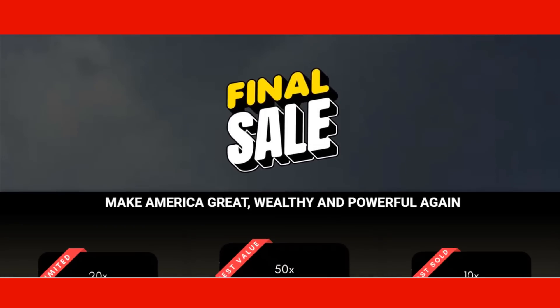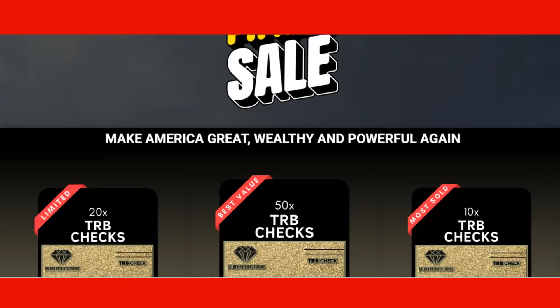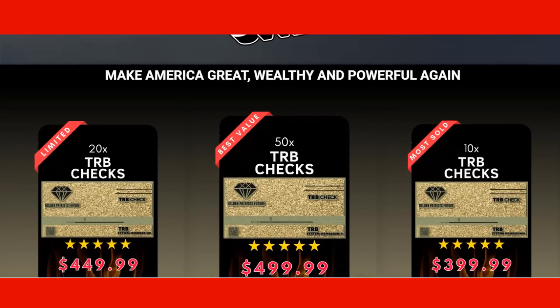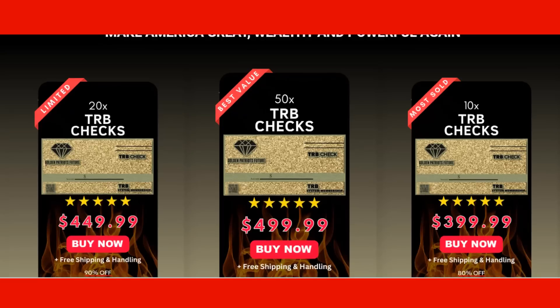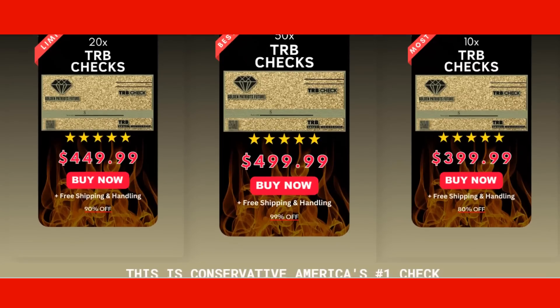The industry is evolving, and his supporters continue to bring fun and collectible memorabilia to the public, like the TRB Golden Check. The creators state that this check is the best-selling check out there, though it is unclear if they mean all checks or all Trump checks currently available. Even if they aren't sure what to do with the larger packages, they can pass out the TRB Golden Check as gifts or display them in their home with other memorabilia.